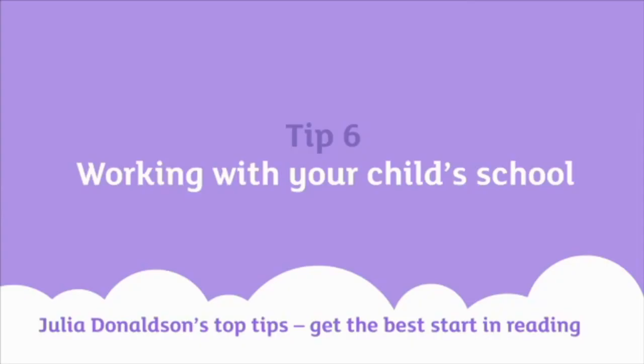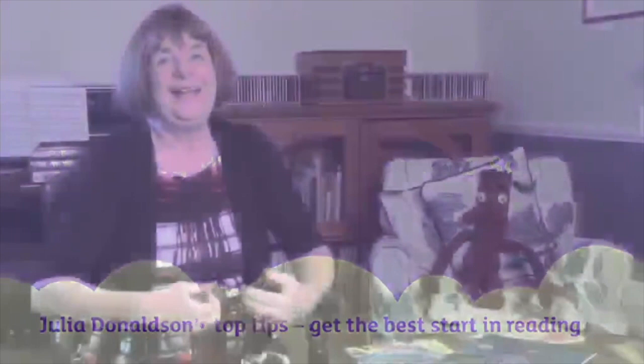Don't forget to make school your best friend. Your child probably is coming home every day with a reading book, or a book purely for enjoyment, or maybe both. Don't forget to get these books out of their school bag — they might be buried right at the very bottom. If the teacher wants some feedback from you, give the feedback that's required. And remember it's not just one way: if you've got any worries or suggestions, you can go to the teacher, send a note in, or see them at parents' evenings. It's supposed to be a partnership.